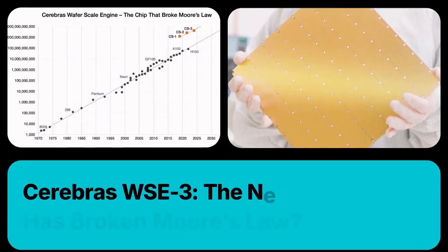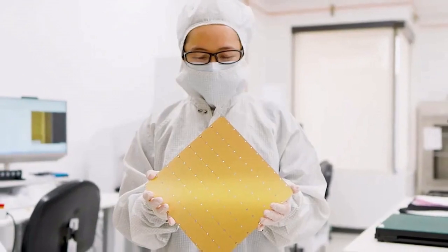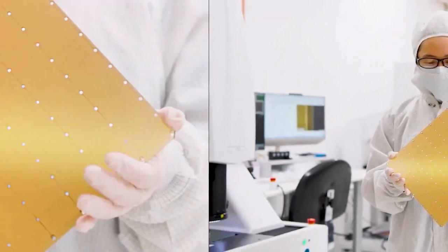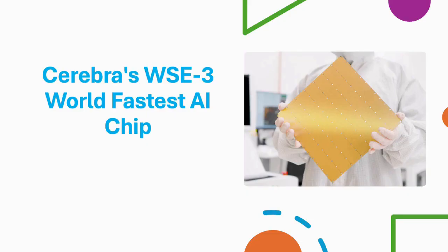Moore's Empirical Law states that the number of components on a single chip doubles every two years at minimal cost. Cerebras Systems is an AI company that builds computer systems for complex artificial intelligence deep learning applications.